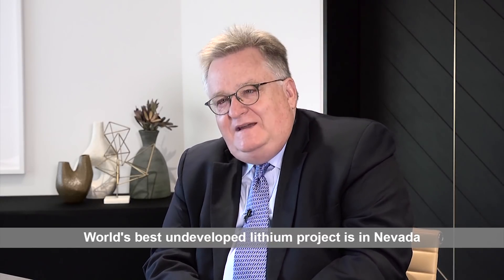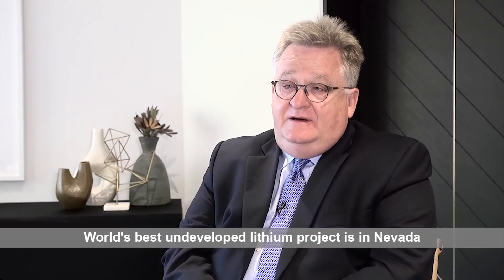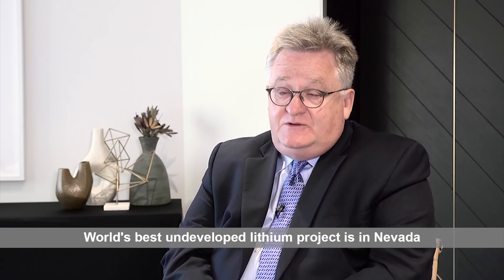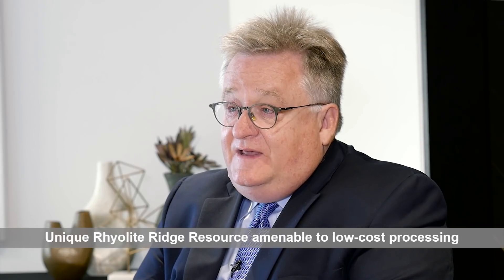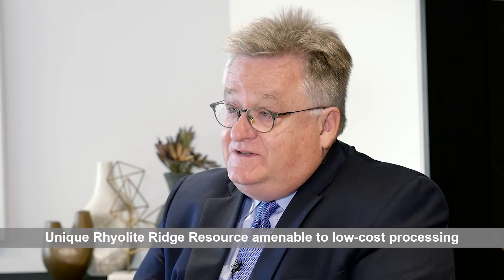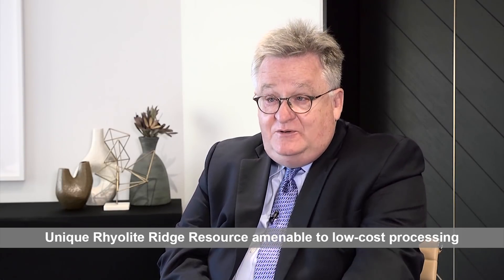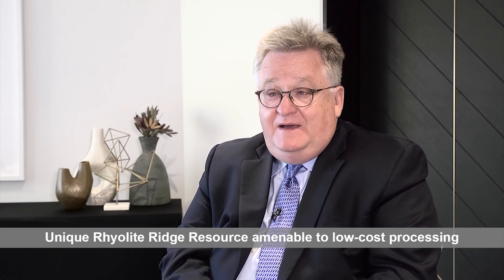I believe that Global Geosciences' Riley Ridge is going to be a very important resource, because the fundamentals of the rocks and the nature of the chemistry of those rocks and how they can be processed allows us to make straightforward processing routes, and we believe we can produce on a cost basis that makes us very competitive in the industry.